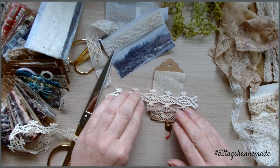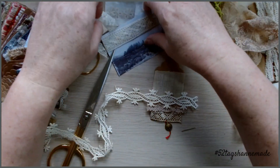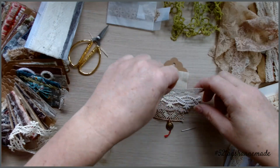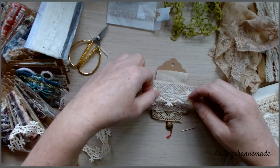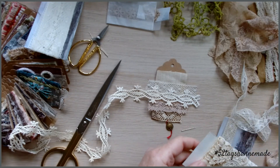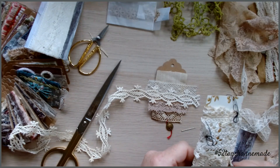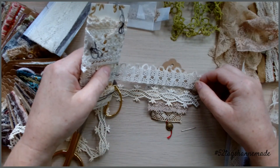I think this is going to be such a lovely way to use lace, because I'm really bad at just having it in cupboards and baskets and boxes — it's really pretty but it's not getting used. That's one of the things I'm loving about this tag challenge. I've got lots of little bits and pieces I've kept and saved because they're just really really pretty, and now I'm using them.